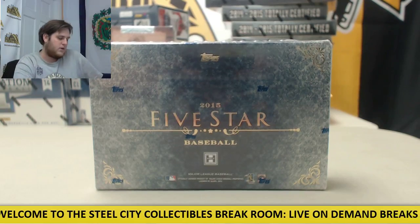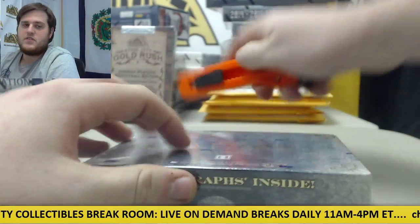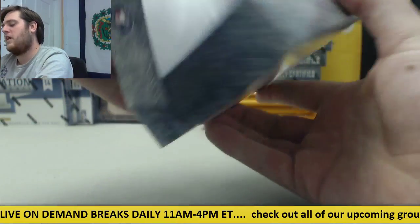Alright, breaking now for Ben. I got one 2015 Topps 5 Star Baseball. This is a pretty good one — I pulled some nice ones out of here. A lot of people opened this one.